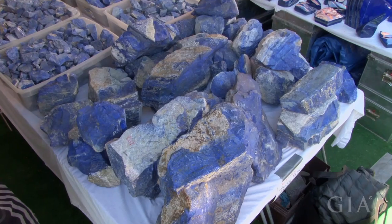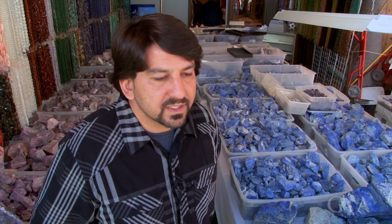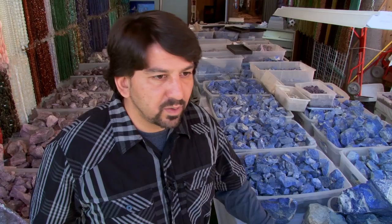There's a way to tell what is old material and new material, but you have to know what you're looking at. I was born in Afghanistan, so that's the stone of our country. I've had it around since I was a kid, so we can tell what's old and what's new.